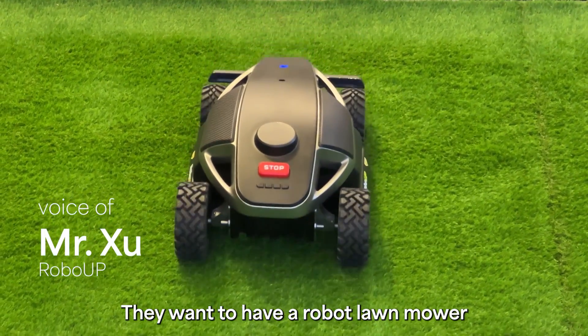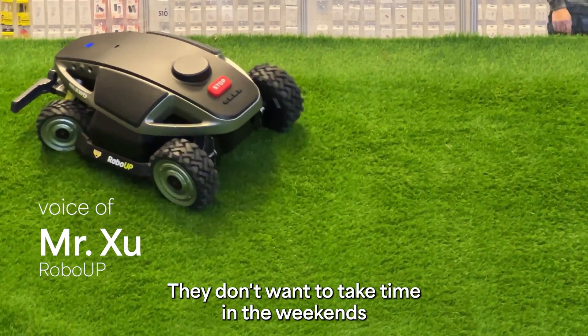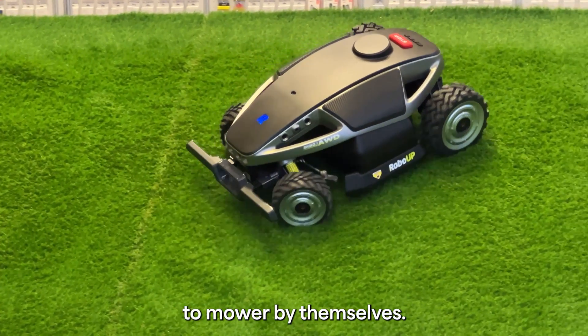Consumers want to have a robotic lawnmower. They don't want to take time on the weekends to mow by themselves.